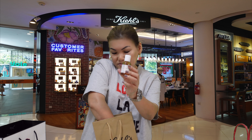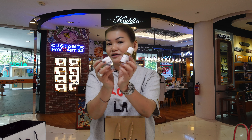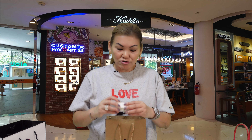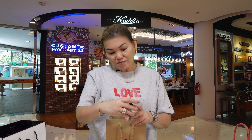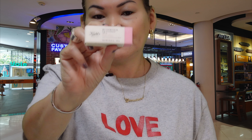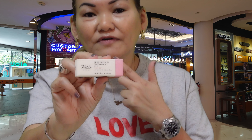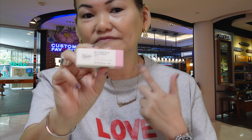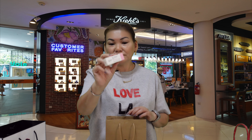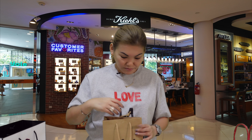I'm a sucker for travel packs — I'll always take any free product that stores give me. I also bought a Kiehl's Butter Stick Lip Treatment in Pure Petal, which is really good for moisturizing dry lips. I've had dry lips since wearing masks, so I've been trying different lip balms. I'm excited to try this one out as well.